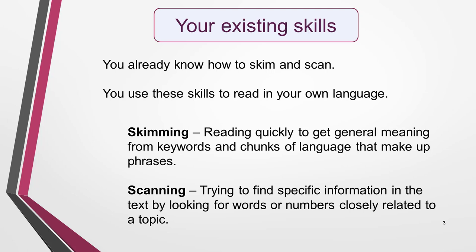In other words, you skim and scan the text, just as you need to do in your exam. So while these are skills that you need for the IELTS reading test, they're also skills that you use every day. You're just applying them to a different language. Now, it's easy to get these two skills confused, so I'll quickly explain each one and show you why it's important for your test.